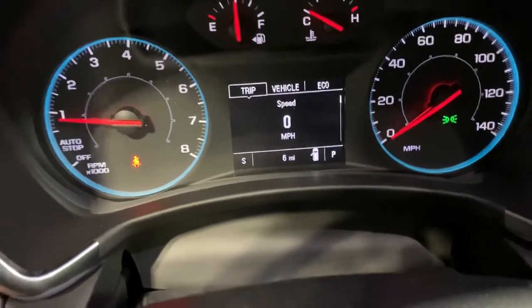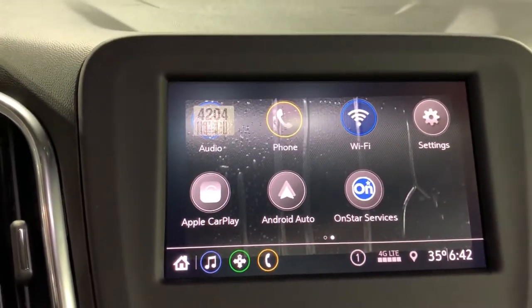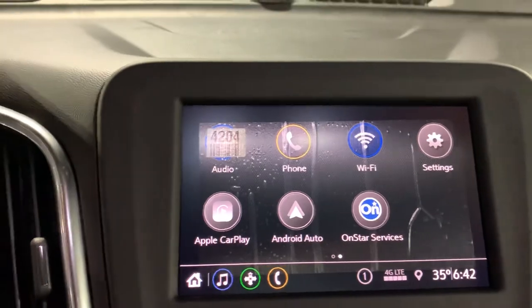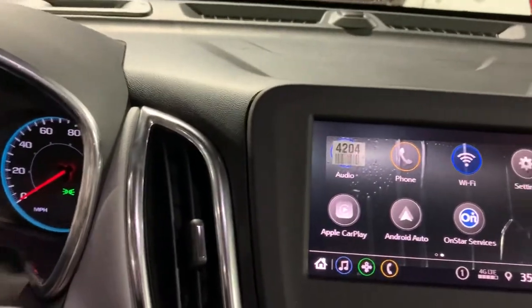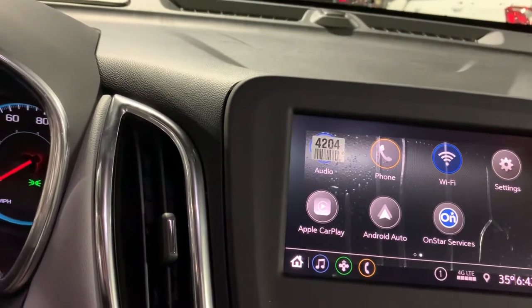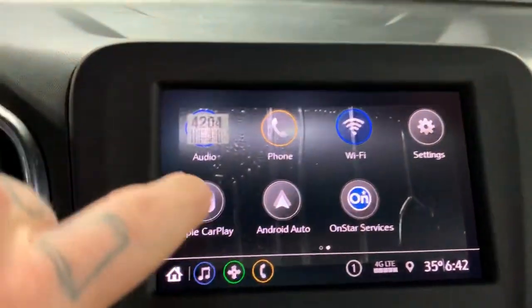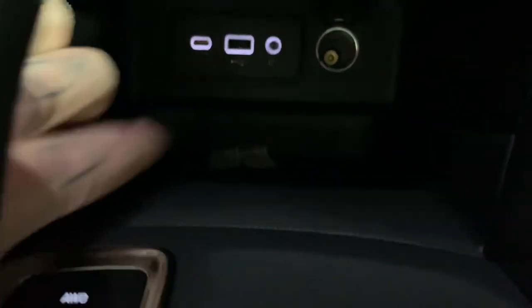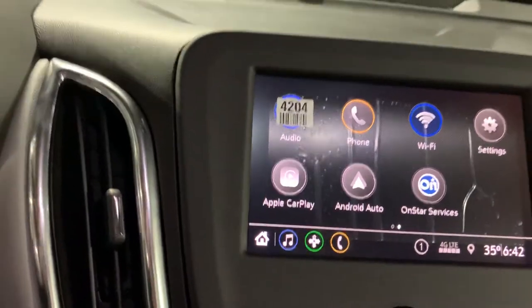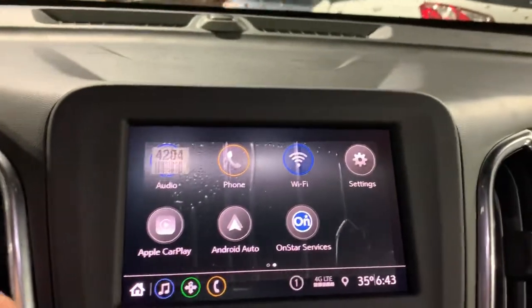Over here we have the infotainment touchscreen. We can pair our phone via Bluetooth for hands-free calls, and with the audio settings we can listen to Spotify, Pandora, Apple Music — all of that. We also have Apple CarPlay and Android Auto. The way those work is you plug your phone into the USB port right there, and it turns into a second phone screen giving you access to a lot of different apps as you're driving down the road.